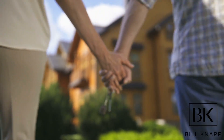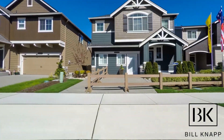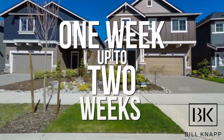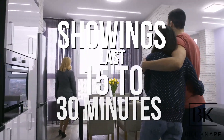Buying a home at any price point is a huge undertaking. It can be stressful, it can be exciting, and there's a ton of information that goes into it. As of right now, the Denver market is moving pretty fast. Days on market is sitting roughly about a week or so, sometimes up to two weeks depending on price points. Because of COVID, our showing windows are shortened, so some places are only allowing you to look at a property for 15 to 30 minutes.